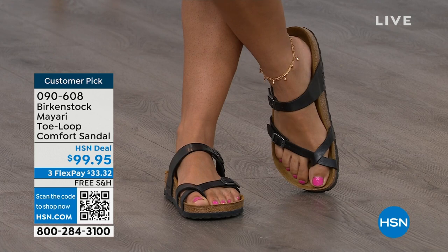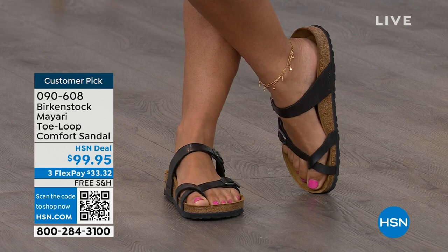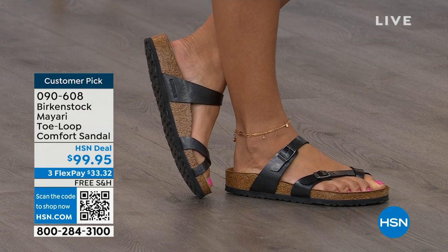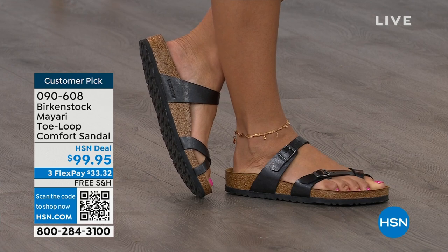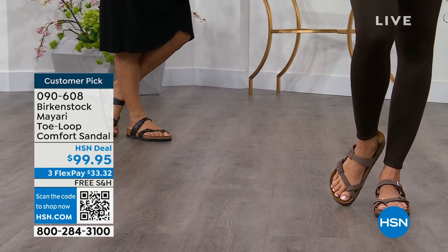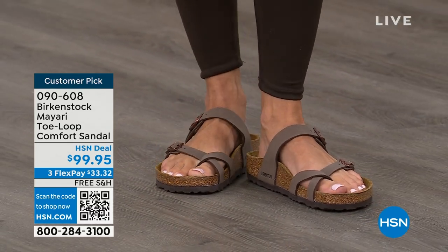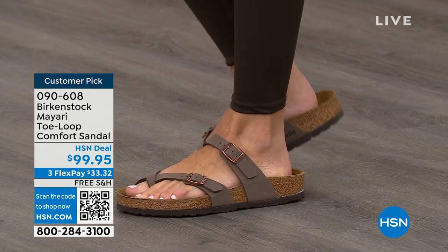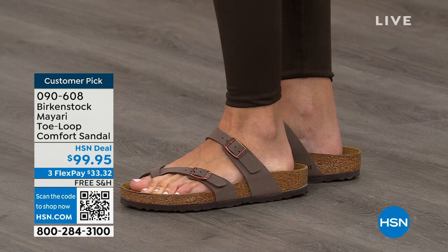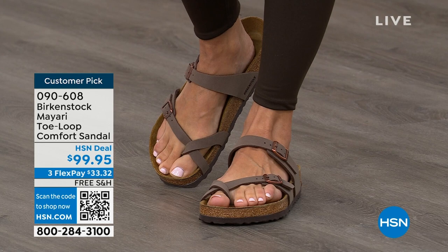It looks elegant on the foot. Dress it up, dress it down — it doesn't matter what you put on with your Birkenstock, you are going to look fantastic, whether it's a dress, shorts, or leggings. This is going to be that go-to shoe in your closet. You slip it on, get the adjustable buckles right where you want them, and that's it. If you wear Birkenstock already, you probably live in them and don't want to wear any other shoes. It's so great that you can shop at a place you already love — HSN or HSN.com — read reviews because these are customer picks, and get the brands that you want.